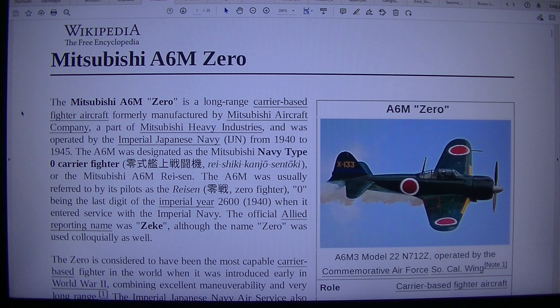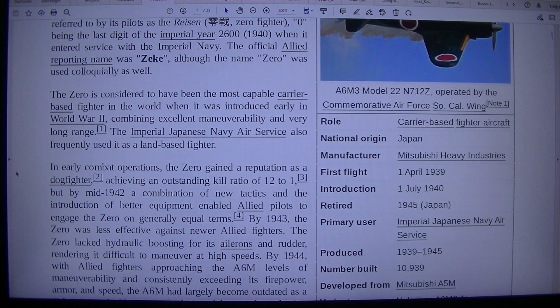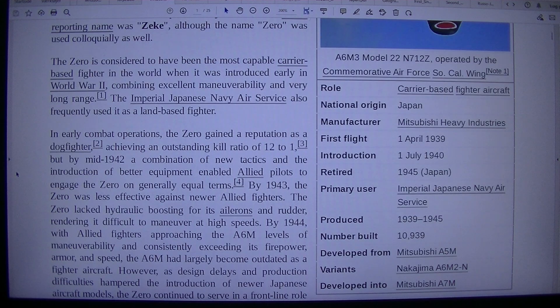The A6M was designated as the Mitsubishi Navy Type-0 Carrier Fighter, Reishi Ike Kanji Sentki, or the Mitsubishi A6M Reishi. The A6M was usually referred to by its pilots as the Ryzen, or Zero Fighter — 'Zero' being the last digit of the Imperial year 2600, which is 1940, when it entered service with the Imperial Navy. The official Allied reporting name was Zeke, although the name Zero was used colloquially as well. The Zero is considered to have been the most capable carrier-based fighter in the world when it was introduced early in World War 2, combining excellent manoeuvrability and very long range. The Imperial Japanese Navy Air Service also frequently used it as a land-based fighter.